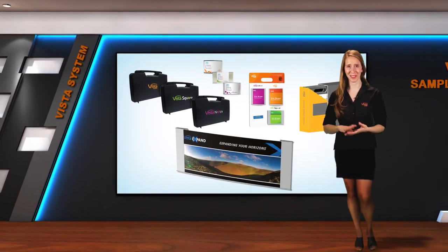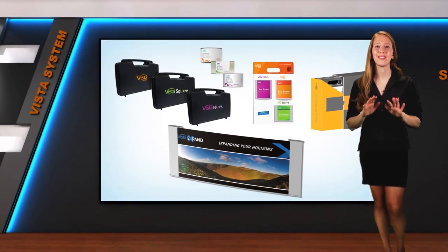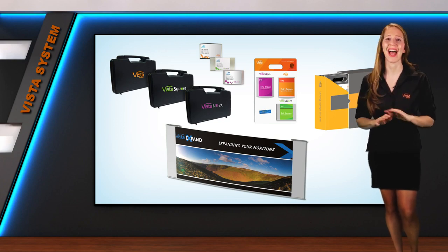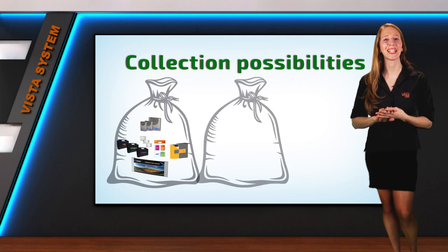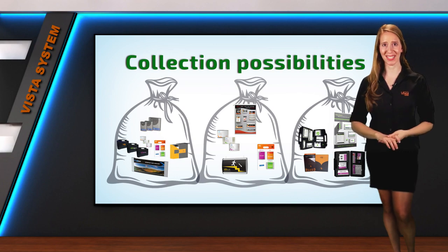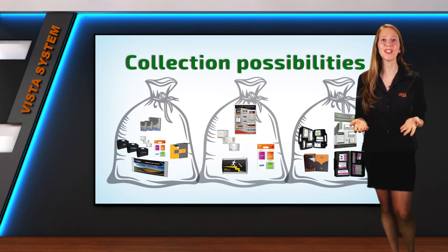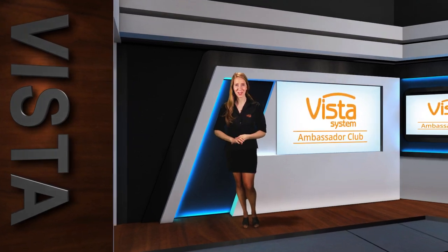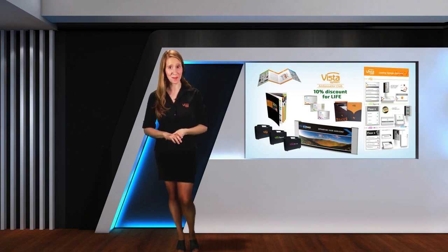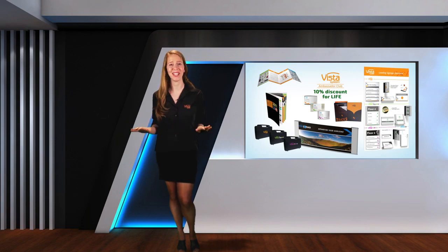We know that one kit is not enough, that's why we created bundles. We have dozens of different display kits for various purposes and we want you to have them all. This is why we created collection possibilities. The more you collect into one bundle, the more discount you get — to the point where you purchase an ambassador kit, join the ambassador club, and also get a permanent 10% discount for life. That maximum package includes more than 10 different display kits.